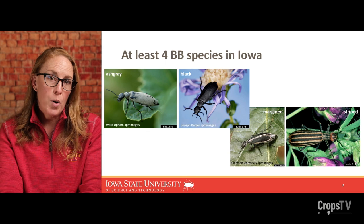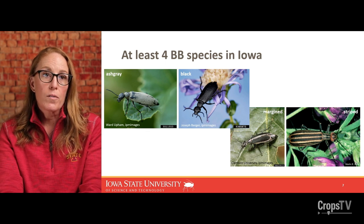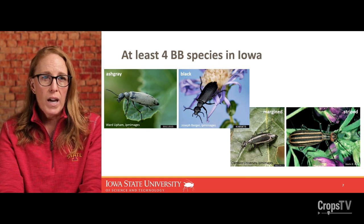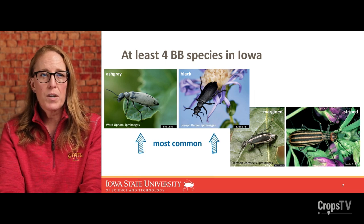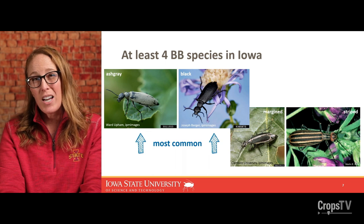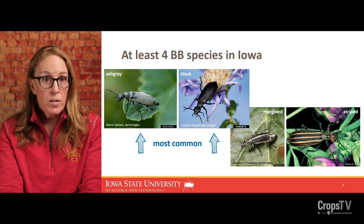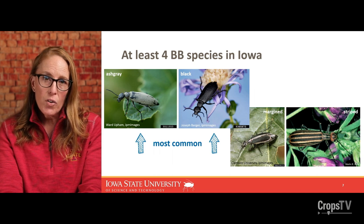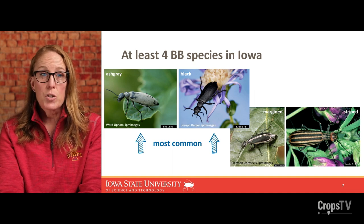There are four blister beetle species that are pretty common in Iowa: the ash gray, black, margined, and striped. By far my observations in alfalfa and soybean the last couple summers indicate ash gray and black are the two most dominant species. You can see a variation of color, patterns, and even texture of the body and wings, but they all have that similar body shape — a big rectangular head and a constricted neck.